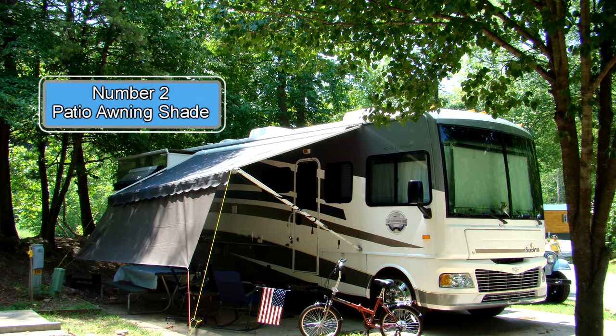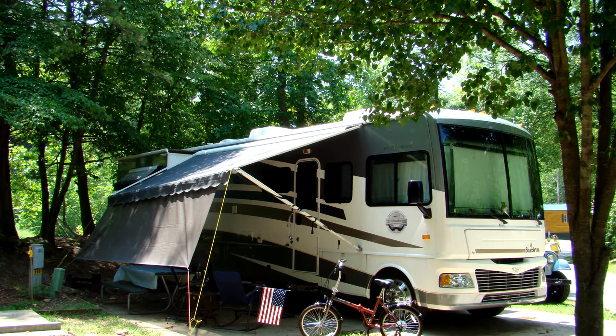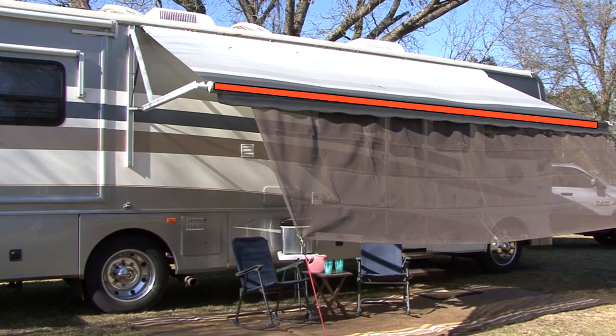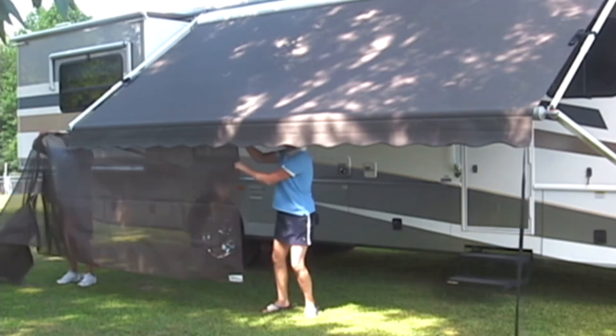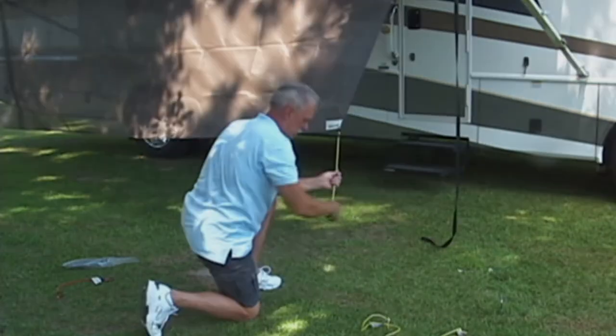Number two: patio awning shade. If you don't have a patio awning shade, you don't know what you are missing. A patio awning shade provides extra shade and privacy at your campsite. To get the right length awning shade for your RV, just measure the roller tube on your patio awning. The awning shade slides into the utility groove of the awning roller tube and it can be set up or taken down within a few minutes. This is one of my favorite RV accessories.